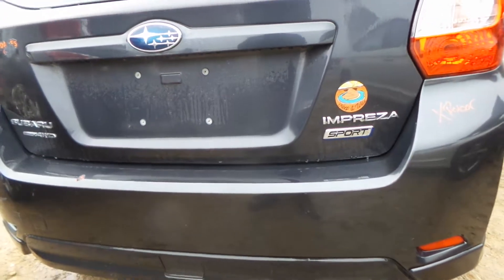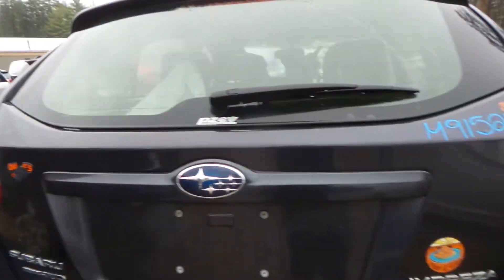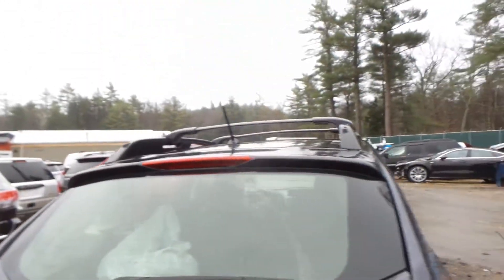Rear bumper cover is kind of junky, so we're looking at just a rear bumper rebar. Lid gate on here is super clean, no damage, with the hinges and that little baby spoiler up top.